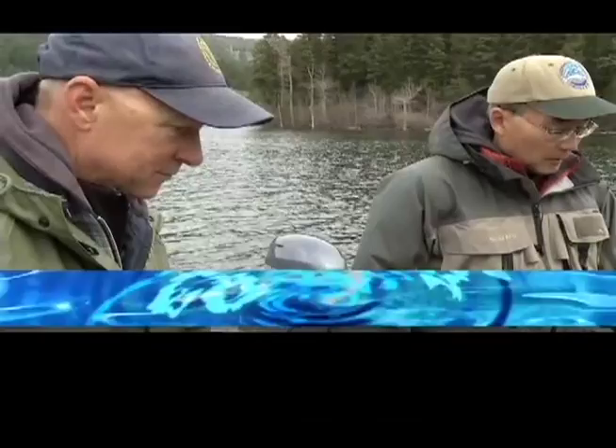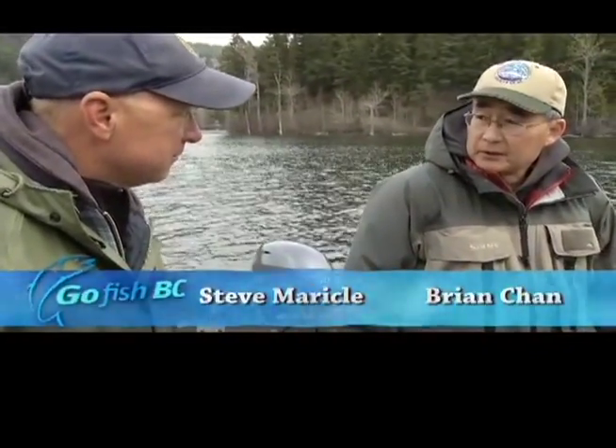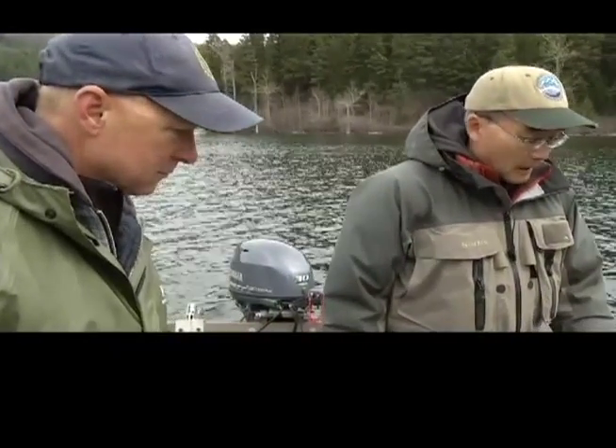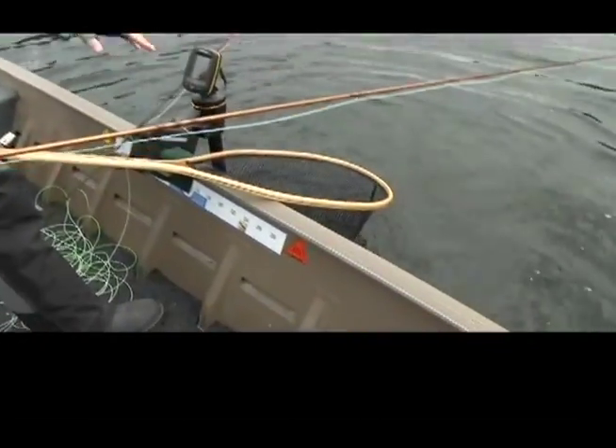We've caught a couple of maturing fish, so we have a good chance we've got a male and a female here. We have a good chance to show the viewers how to recognize a fish that's going to spawn this spring — because these are fish you want to let go so they can go up the creek and spawn.